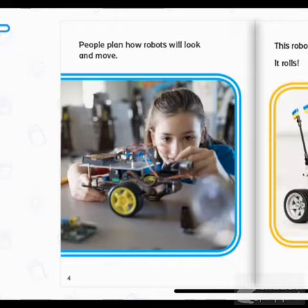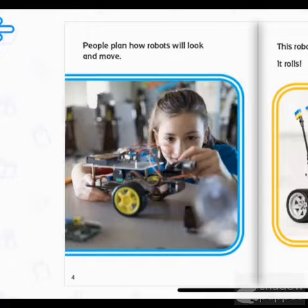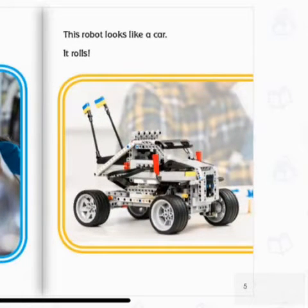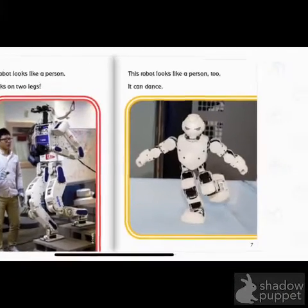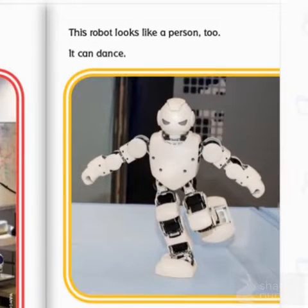People plan how robots will look and move. This robot looks like a car, and it rolls. This robot looks like a person. It walks on two legs. This robot looks like a person, too. It can dance.